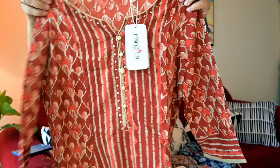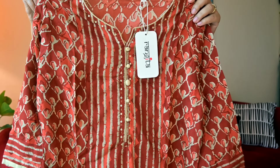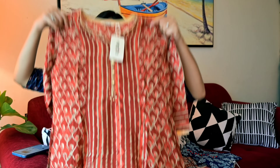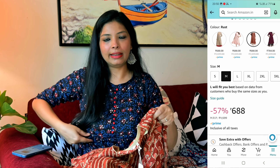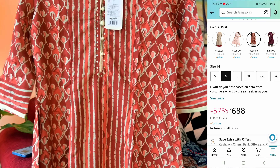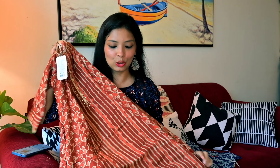Moving on to the next, let me show you this beautiful shirt. This is size M and it is 688 rupees. This is an Anarkali shape with a full A-cut and full flare. You will not get gathered pleats on top, so those who want to wear something plain can go for something like this. It is really very good for your mom as well — if your mom likes this style, you can also gift her this.